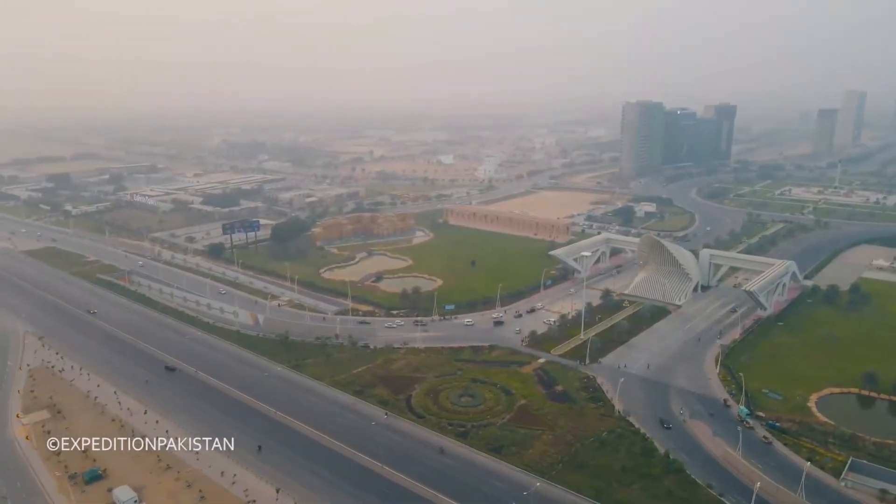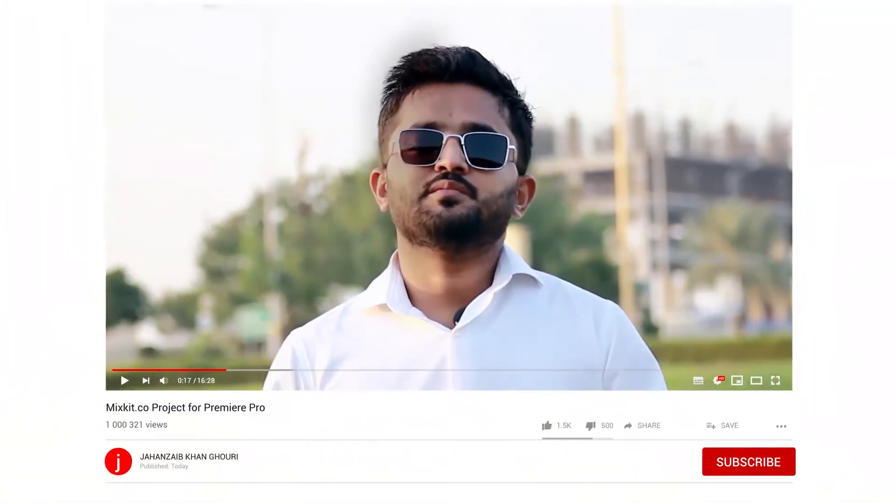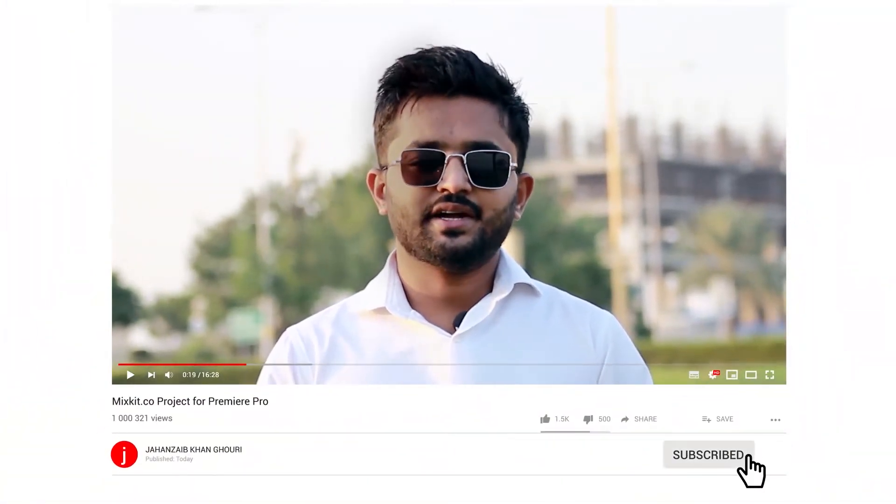Assalamualaikum, this is Janzeb Khan Gori from Foundation State DLZ in Bhairatown, Karachi. First of all, thank you to all the people who have supported my last video and subscribed to the channel for weekly price updates. Thank you so much.